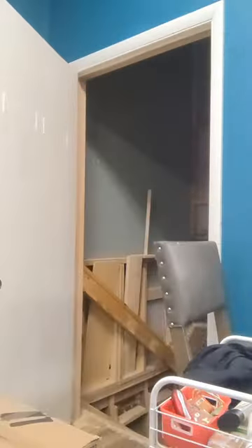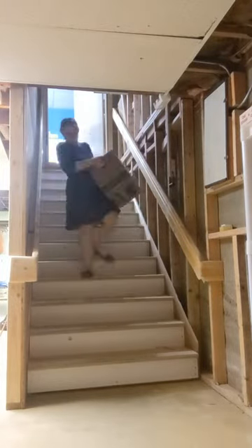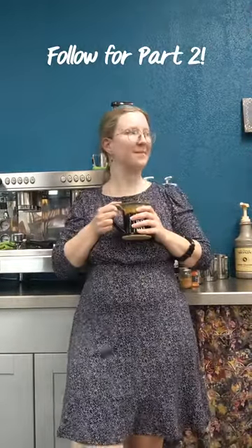Then I needed to bring some books down into our basement storage area. If you're wondering about my workout routine, this is it. Then it was time to chug some coffee before we continued on.